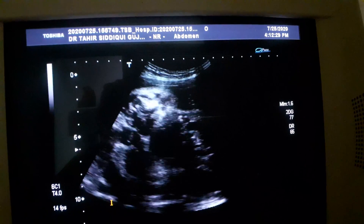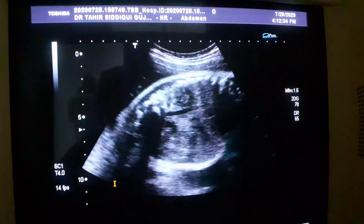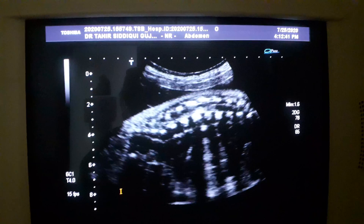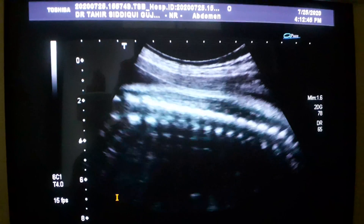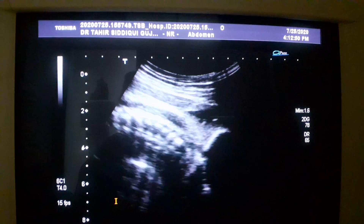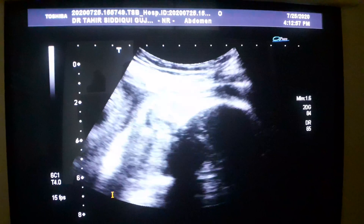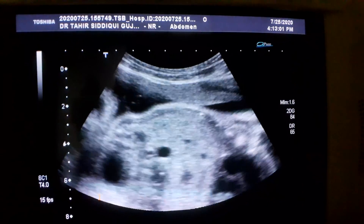This is finding number one. The vertebral column does not show any evidence of spina bifida or any other pathology. Now I am tracing the vertebral column caudally down to the edge of the vertex. It is a cephalic presentation, and the spine is normal. Nothing wrong with the spine.